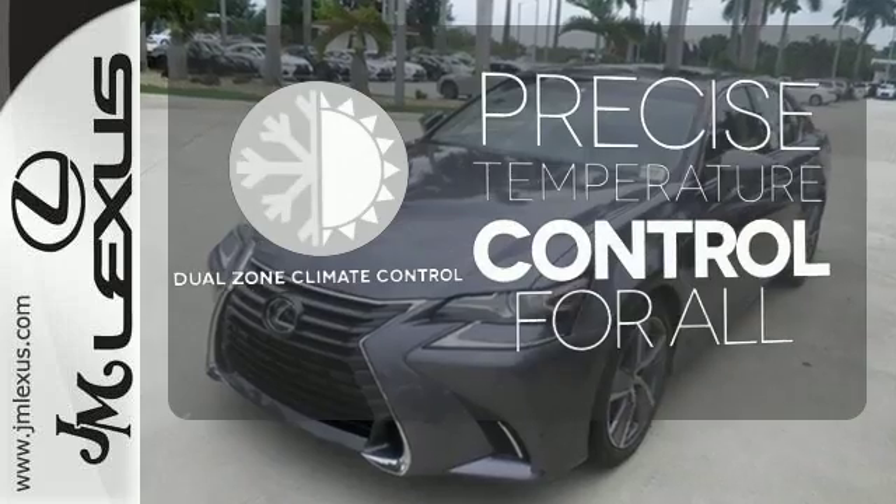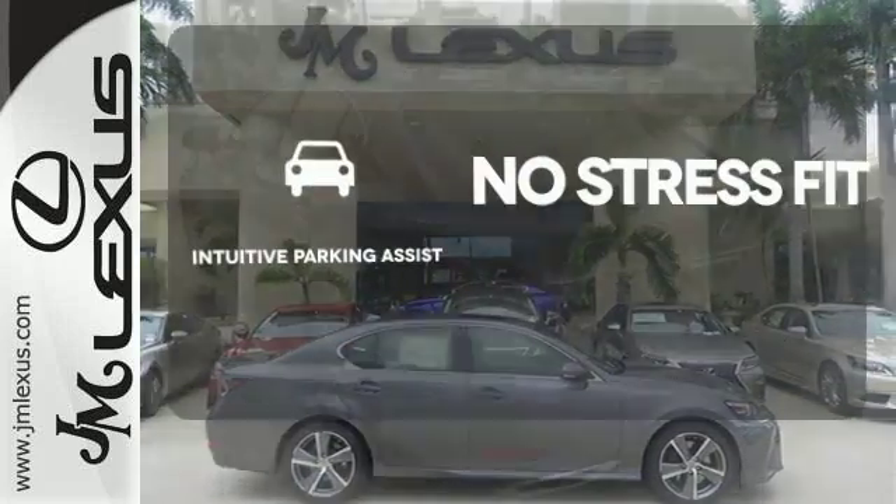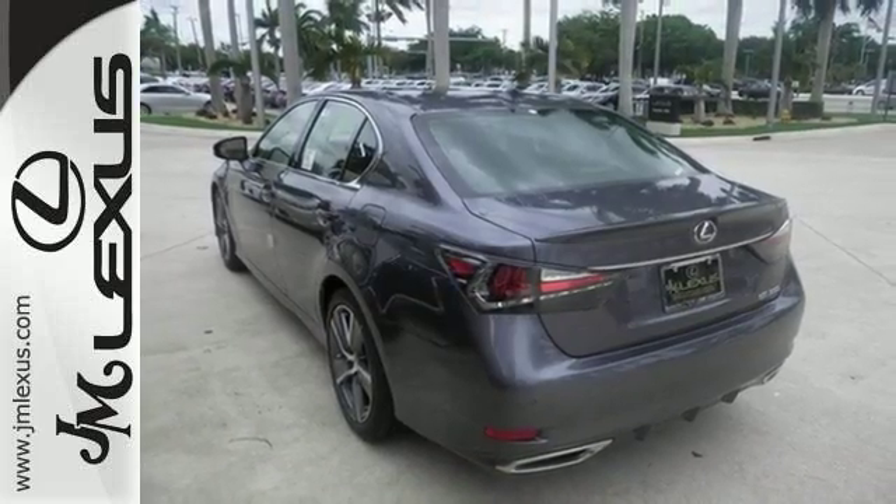No one will complain about the temperature with the dual zone climate control. Say goodbye to dinged bumpers with the intuitive parking assist. Its seductive elegance will take hold of you.